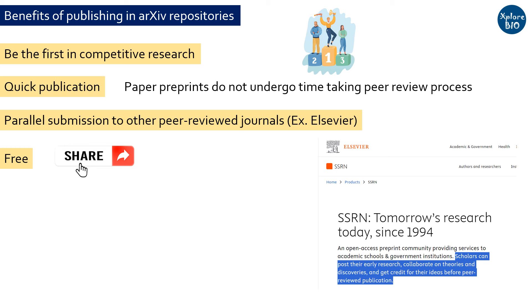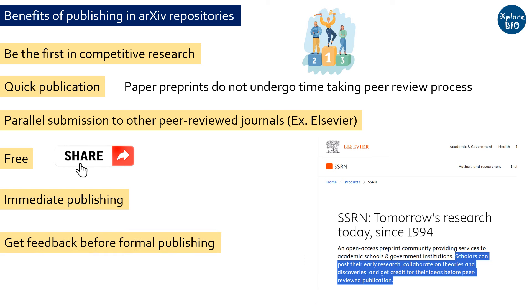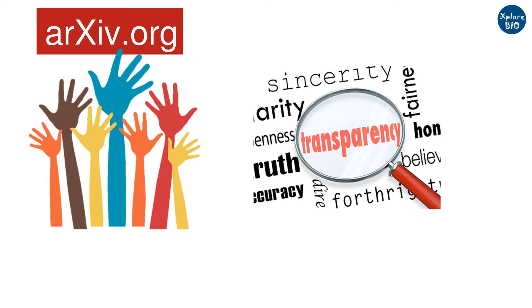Papers submitted to archive immediately become accessible to be viewed and cited by others. Readers can provide feedback to improve your preprint before final publication to a journal. Due to these many benefits, so many researchers have started opting for it. While publishing in archive, it is essential to publish original articles or reviews and to follow the ethics of publishing.